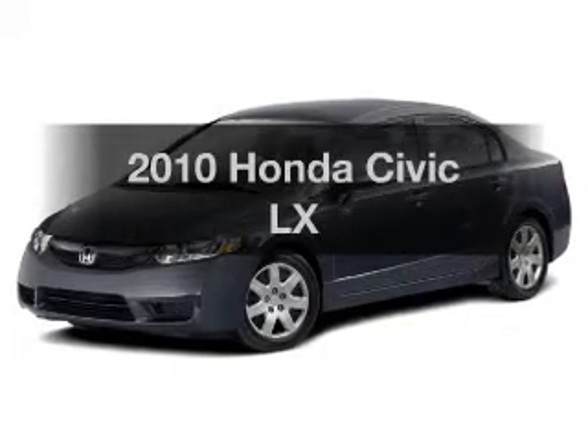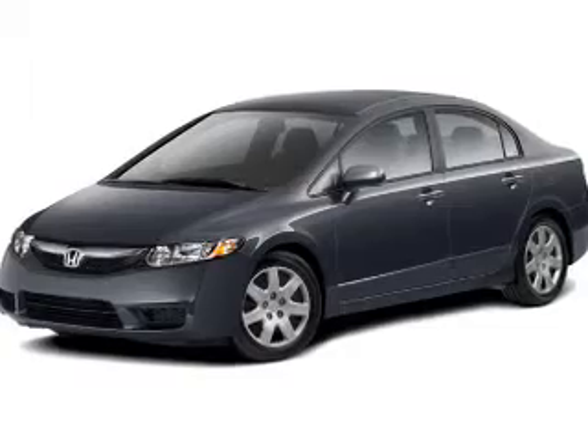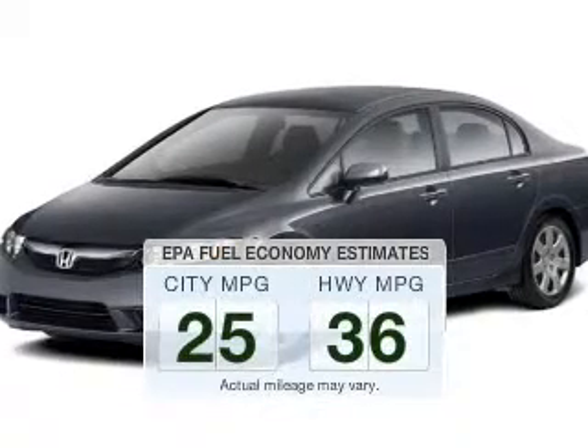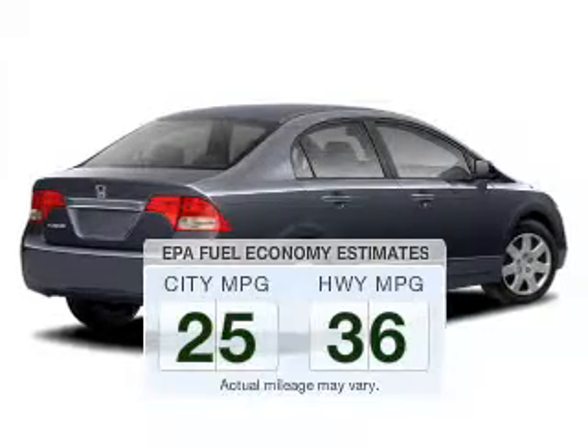Introducing the 2010 Honda Civic. If you're looking for a first-rate auto, this one could be yours today. Save your money — make fewer trips to the gas station to fill your tank when driving this fuel-efficient vehicle.